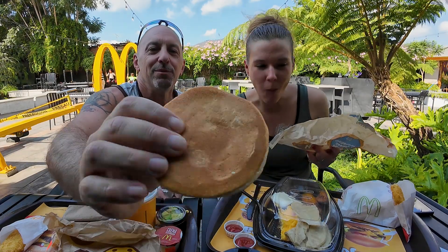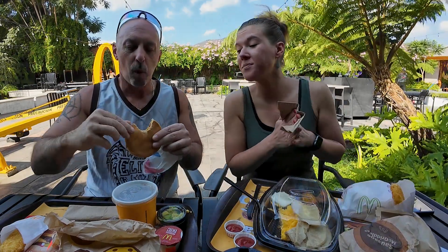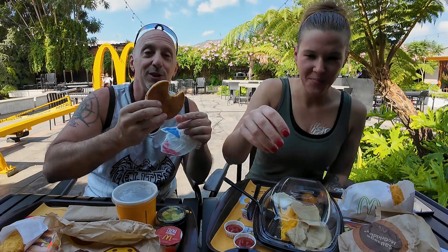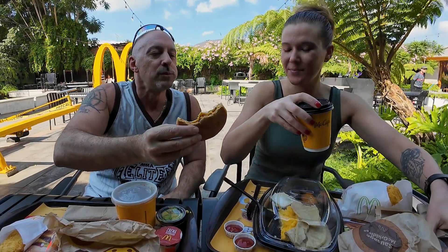Oh my gosh, the McGriddle isn't even a breakfast food — it's like a sweet dessert! Now we got the grilled cheese again, and this one has bacon on the inside. I was hoping it was actual bacon and not like Canadian bacon — it is actual bacon! Like I said, in El Salvador you can't go wrong with a grilled cheese, and when you stick bacon in it, that's just next level. The bacon adds a whole new dimension. If anybody in the US is listening — bring this on board! I could eat these all day.